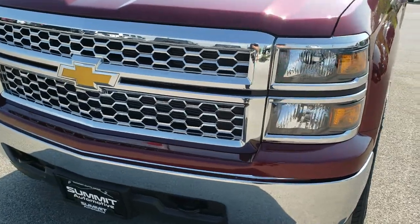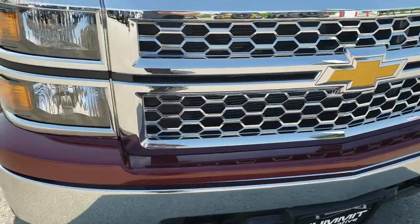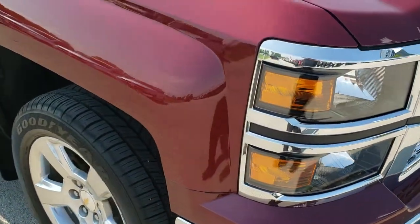Today we are checking out this super clean 2014 Chevy Silverado 1500 double cab, six and a half foot short box.